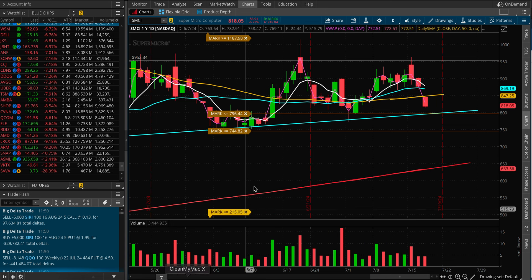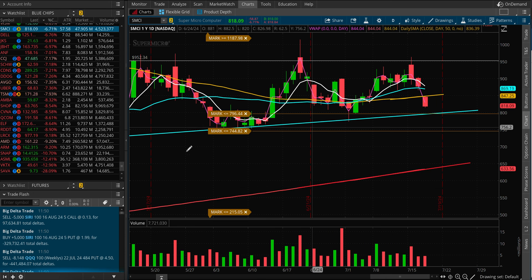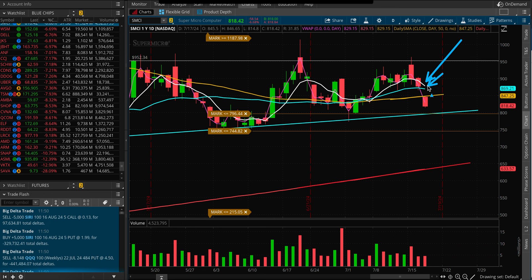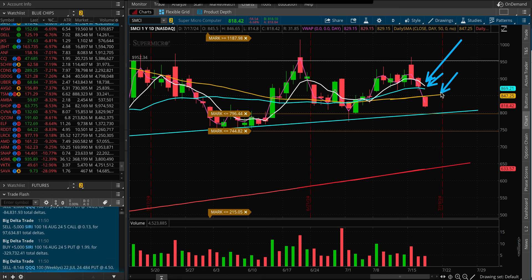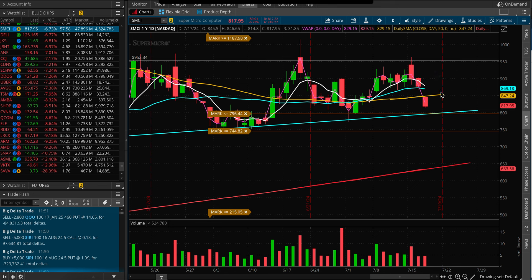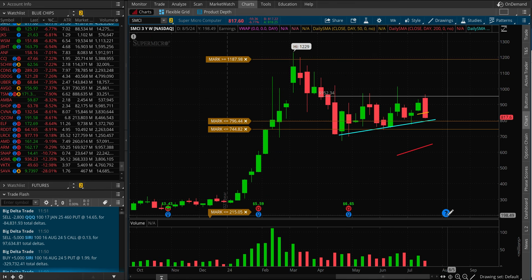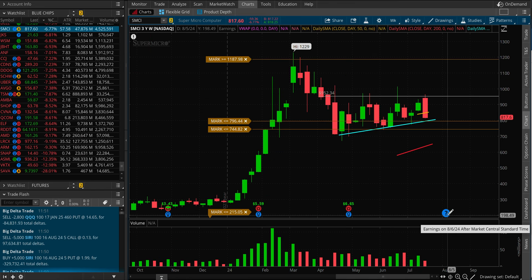Looking at the option activity for the name, there's not much going on, but we'll take a look. The stock is currently below its 5-day, 20-day, and 50-day moving averages, but still trading inside that range. Can it just chop around and then try to make its way up? We shall see. This stock is reporting earnings August 6th, so we still have quite some time until then.